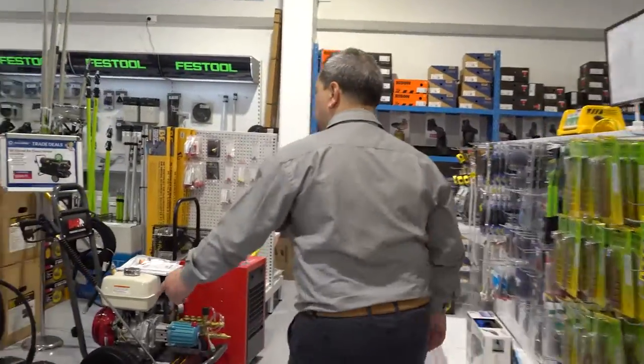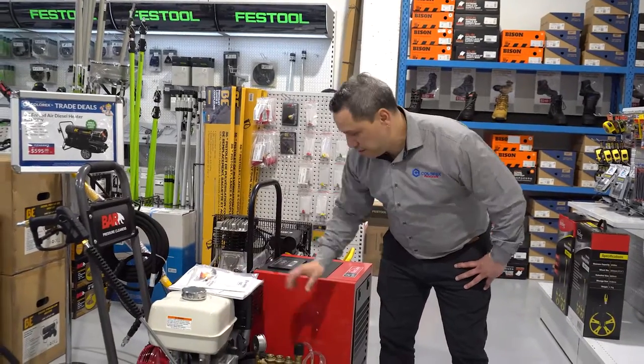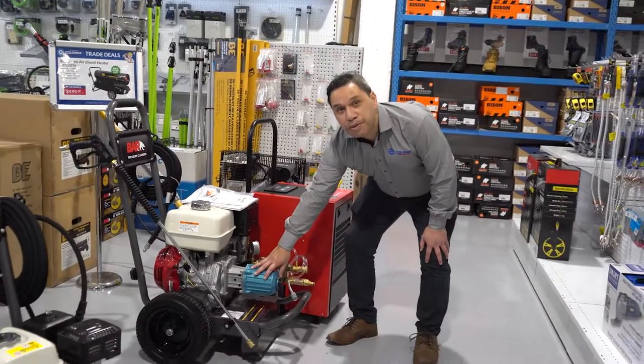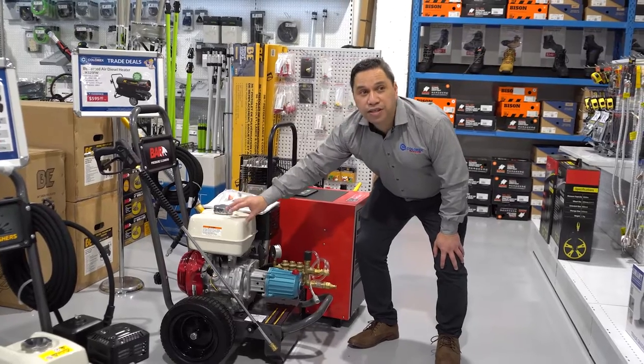Moving on to the water blasters — 4000 series PSI, commercial pump, cat pump, Honda motor — making sure that we provide you with quality equipment.